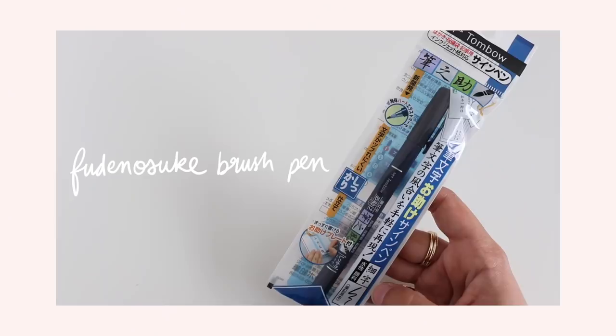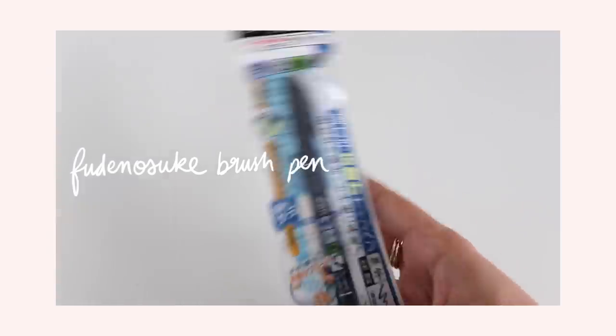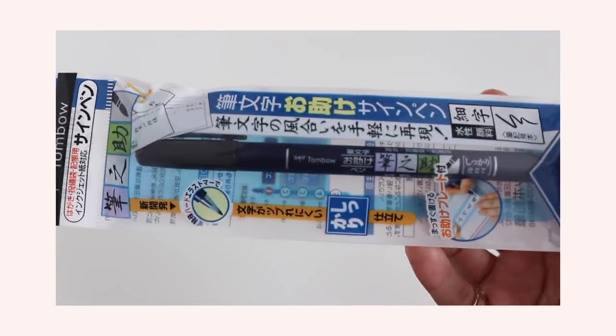Another Tombow product I've been obsessed with for years is this calligraphy pen. You can do brush lettering with it — it's a beautiful black — and I love using it to create headings in my planner.